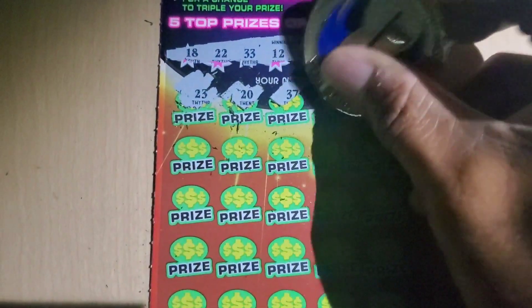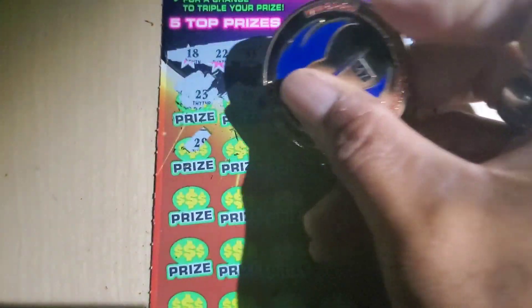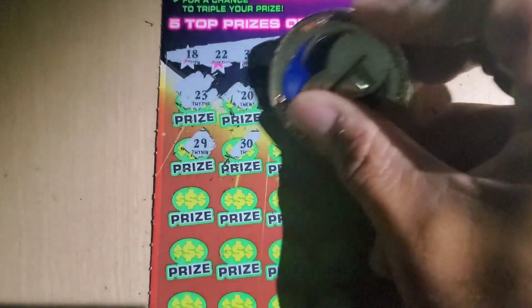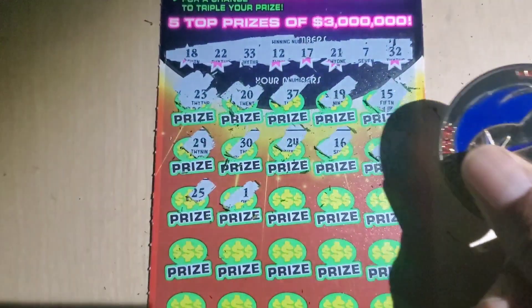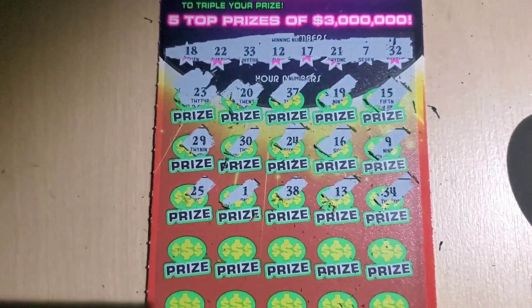13, 23 — I thought I had something out the gate. 20, 37, 19, 15, 29, and 30. 20, 24, 16, 9, 25, single 1, 38, 13, 34.